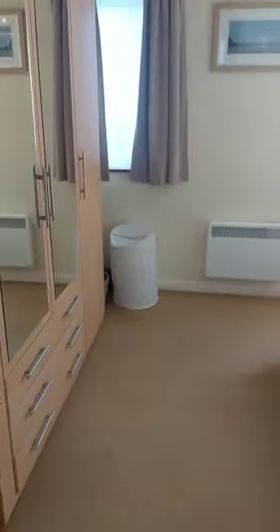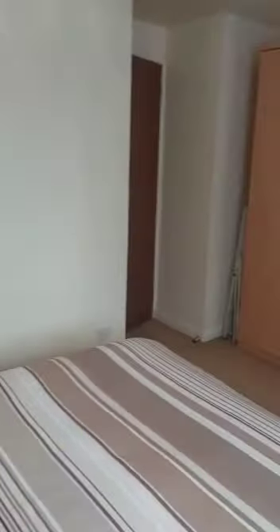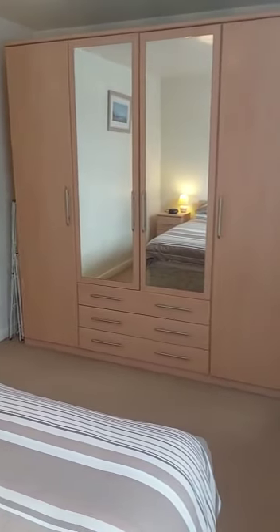Into the master double bedroom. So there is a double bedroom and a single room in this property. This is a nice large master bedroom with two windows, so it's nice and bright in here as well. There's a nice large wardrobe, so plenty of storage.